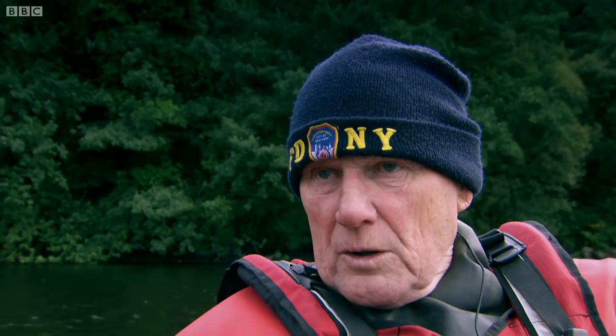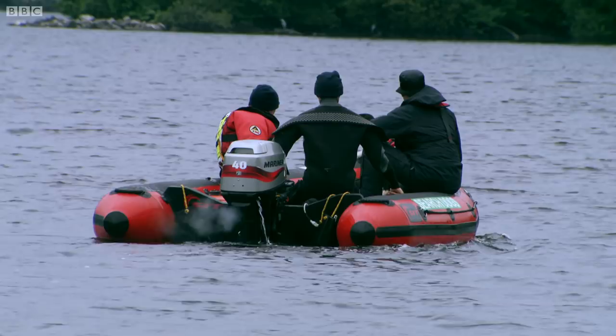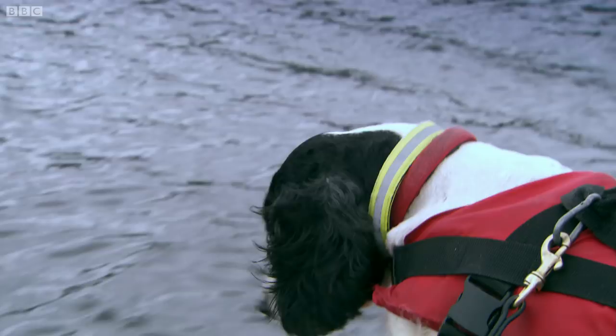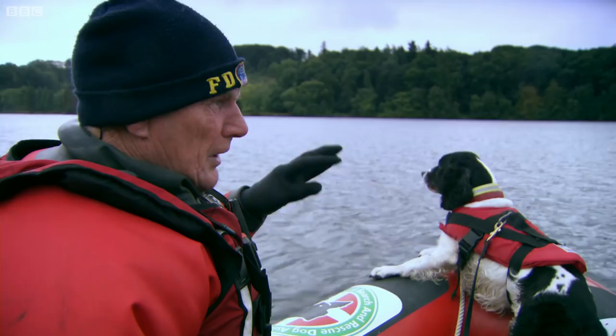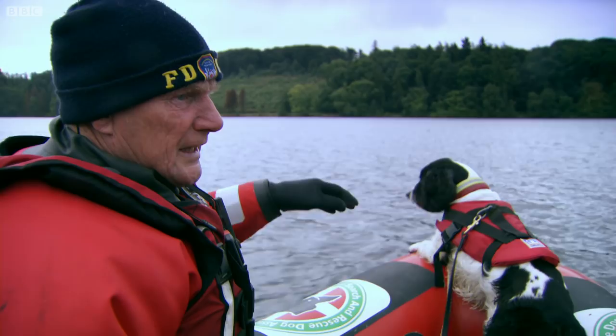Neil and the search team have honed their partnership with Fern to an art. Neil can tell from Fern's body language when they're at the exact spot. But once you're right over the top of it, you'll see her going over the side a little bit more, and she's really focused on the water. You're getting her right into it there — see that? Bring her round there, John.